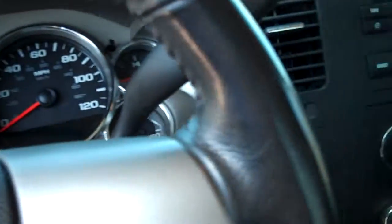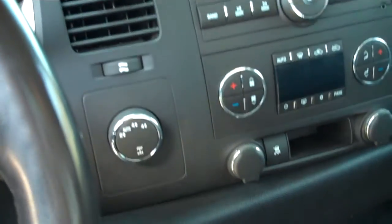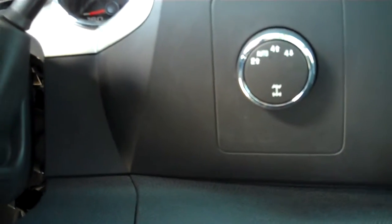Cruise control, audio system here with CD player, climate control is here for you. This is a four-wheel drive with dial-up. We have two high, four high, and four low with this vehicle.